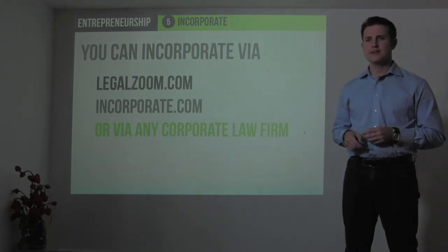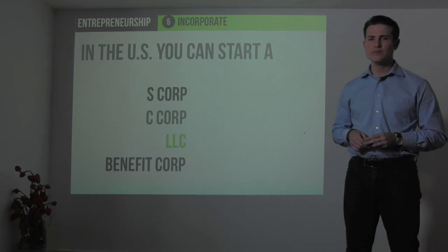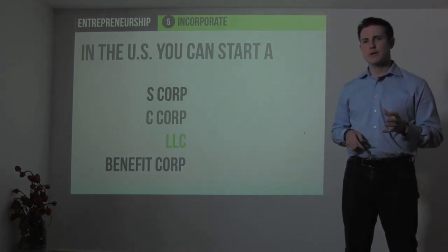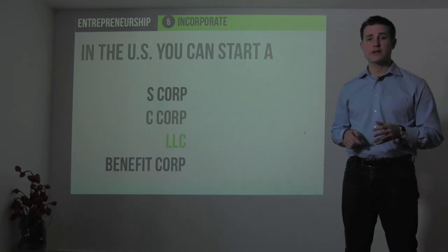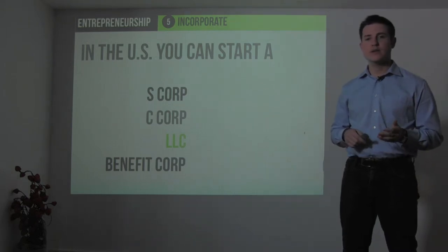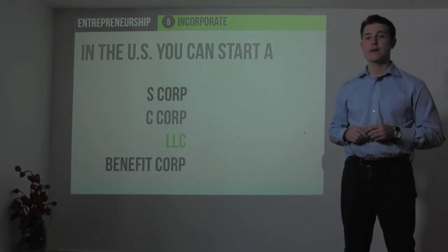In the United States, there are four major types of companies you can start: an S corp, C corp, LLC, or a benefit corp. A number of states now, California included, recognize a benefit corp as a separate legally recognized corporate entity in which you have to amend your charter to recognize the perspectives and desires of all stakeholders — not just shareholders. It's an interesting way of balancing the impact on the community, the customer, the employees, and your shareholders as you create long-term value.